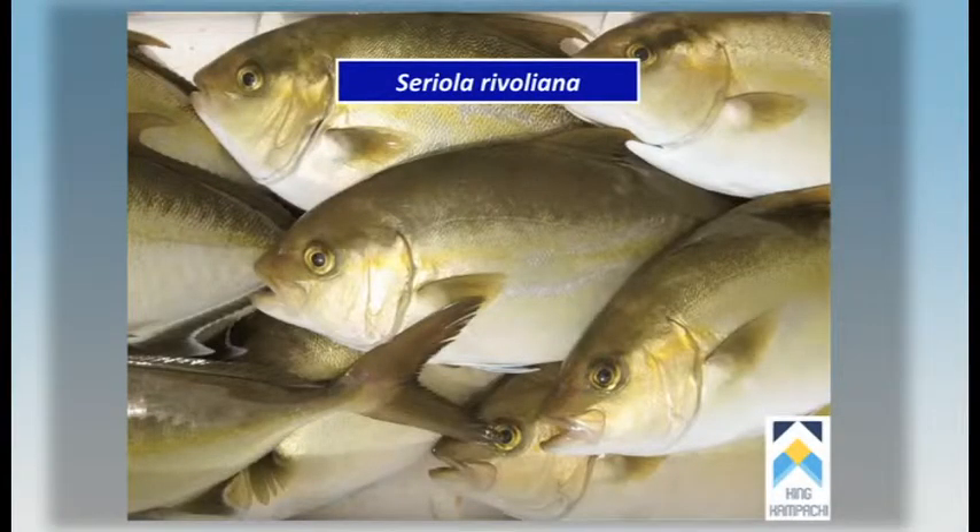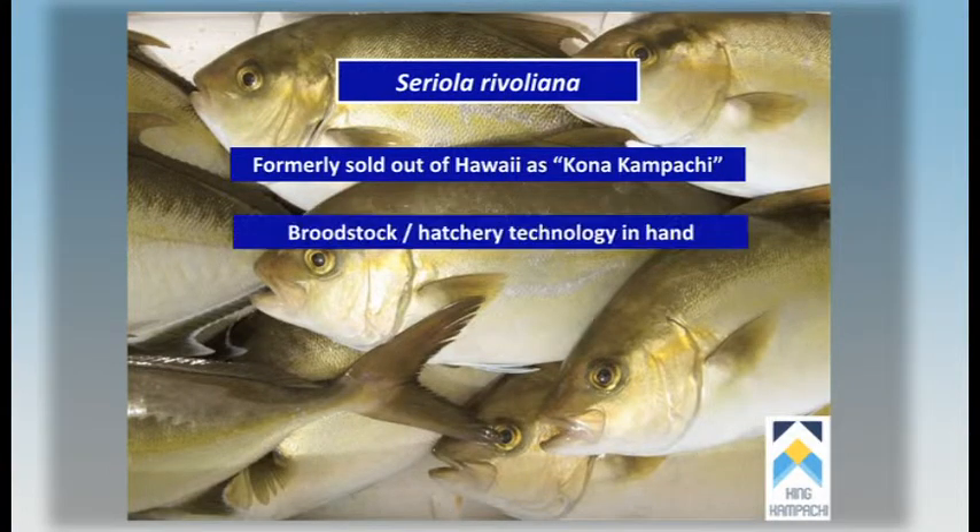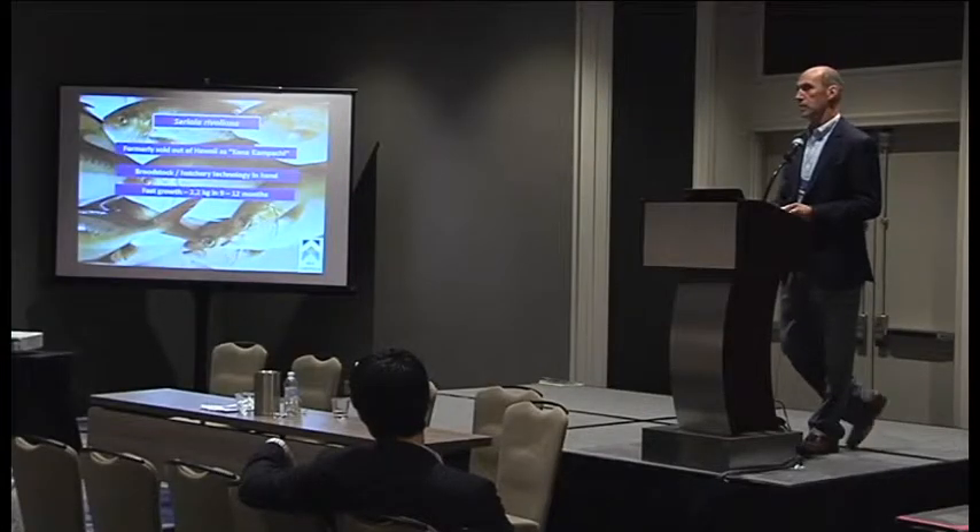We like rivoliana because we can grow it in the hatchery. It is achievable to produce these fish in the hatchery. We have been producing this fish previously in Kona from 2005 through to 2009, and had it on the market as the Kona Kampachi. The broodstock and hatchery technology is in hand and commercially available.